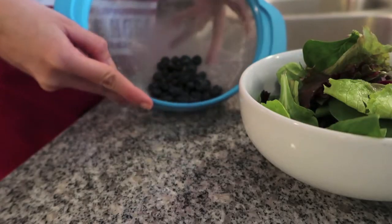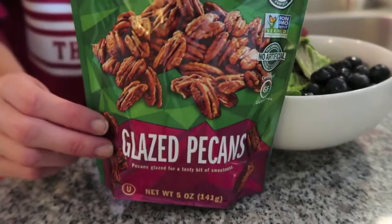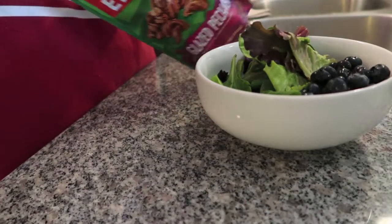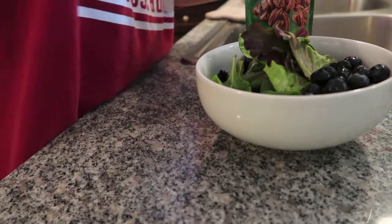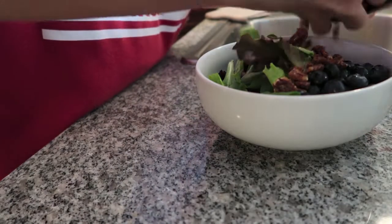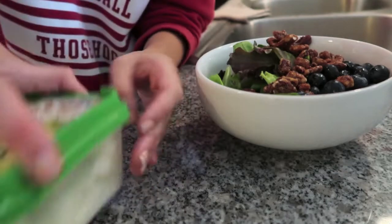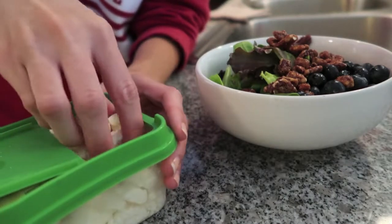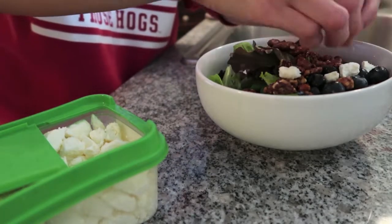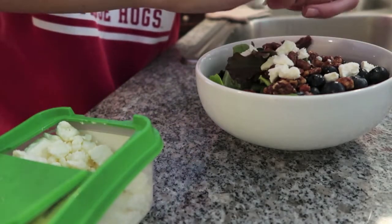I have washed my blueberries and now I'm going to mix those in with the salad. Next up we are going to add some glazed pecans. I love the sweetness that these pecans add — I think it just adds the best flavor, and I do have a little bit of a sweet tooth. So now we're breaking out the feta. I'm not going to add too much to the salad since I did have some in my breakfast, but I really do love feta in this salad — it's absolutely delicious and mixes well with the crunch of the pecans.